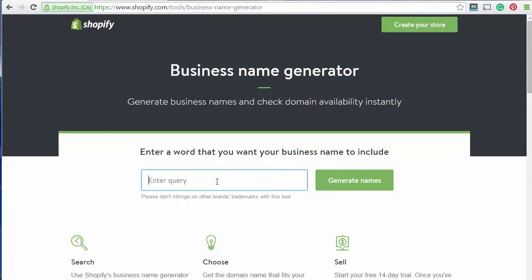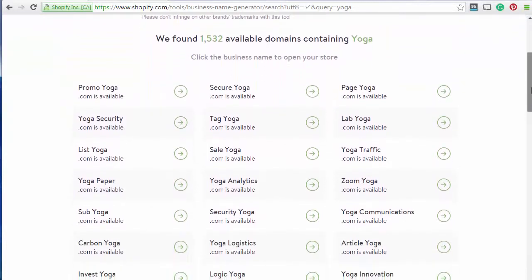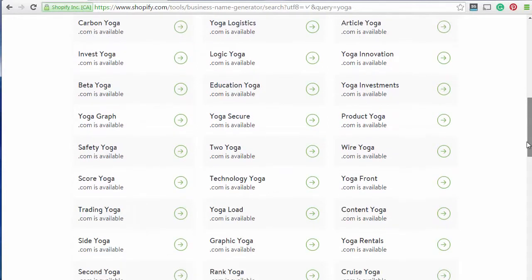So let's proceed and put in a name. Let's say I was looking for a domain for yoga — we just hit Generate Names and in here we can see a list of English words attached to the yoga word. So if yoga.com was available you'd actually see it first on the list, but obviously it's quite a popular one. We just have a look through the list and see if there's anything that's going to be useful.